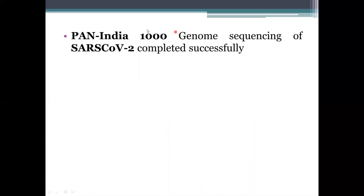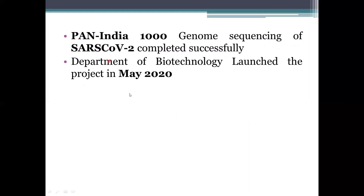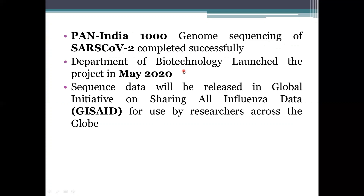Firstly, the Pan-India 1000 genome sequencing of the SARS-CoV-2 has been successfully completed. This project was initiated in May 2020 by the Department of Biotechnology. The data received from this genome sequencing will be published on the Global Initiative on Sharing All Influenza Data (GISAID) platform, making it accessible to everyone across the globe.